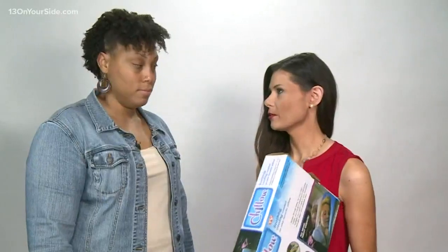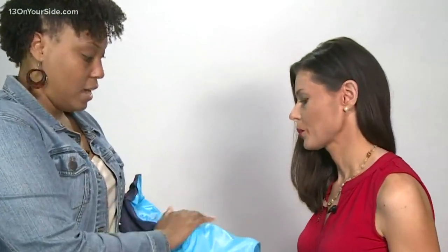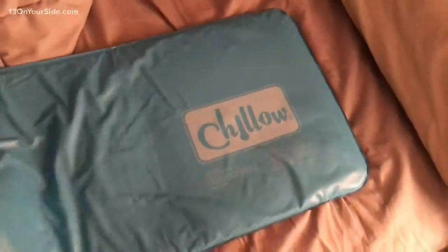All right, so overall Rhonda, what did you think of this product? So the first night I tried it on one side and it was just way too cold — I couldn't get comfortable. Then night two, I tried it on the less intense side and it was just too hot. So do you give this a thumbs up, a thumbs down, or a thumbs sideways? I'm going to say a thumbs sideways.